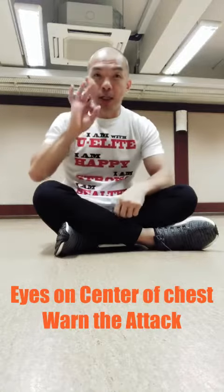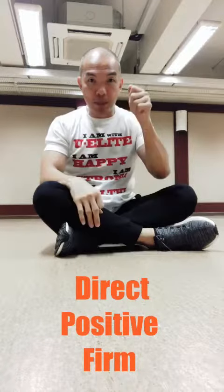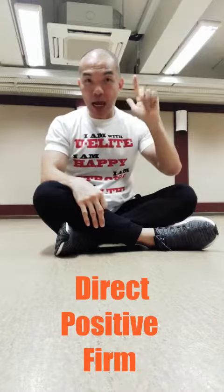To warn the person, there must be three important elements when you give a warning: must be direct, positive, and firm.